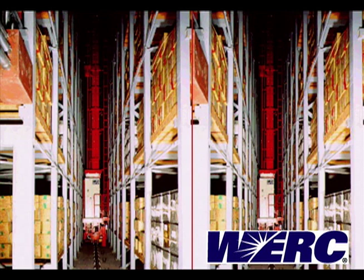Finally, here we have a stack of trucks and the logo for the WERC — the Warehouse Education and Research Council. This video has not covered bulk storage or bulk storage technology in order to keep the video reasonably short.